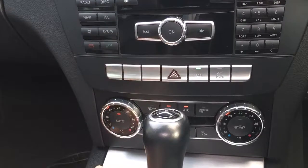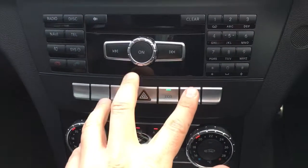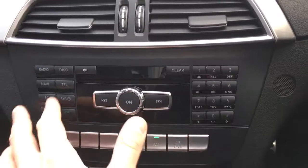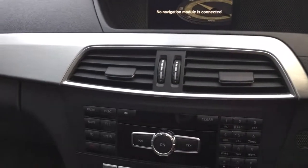Dual zone climate control — I can have my side at a different temperature to yours, and it's fully air-conditioned. There's stop-start technology as well. It's a very easy system to use — you can dial numbers and preset radio stations. If you buy the additional NAV module, it's a plug-and-play version, so dead easy to do.